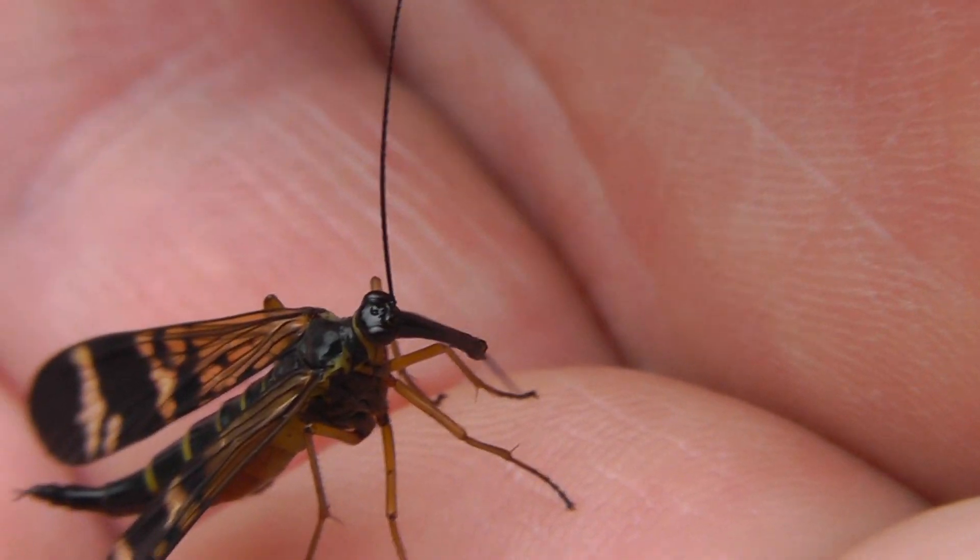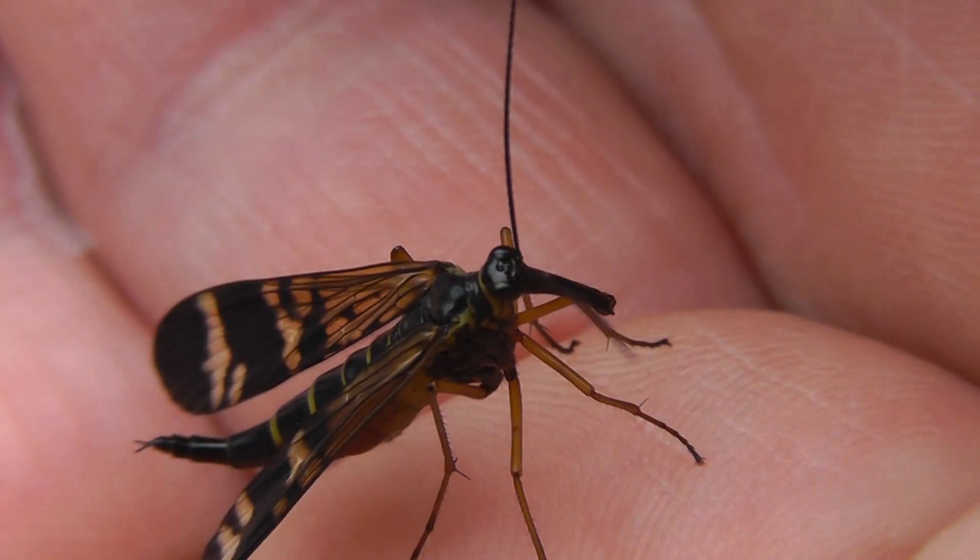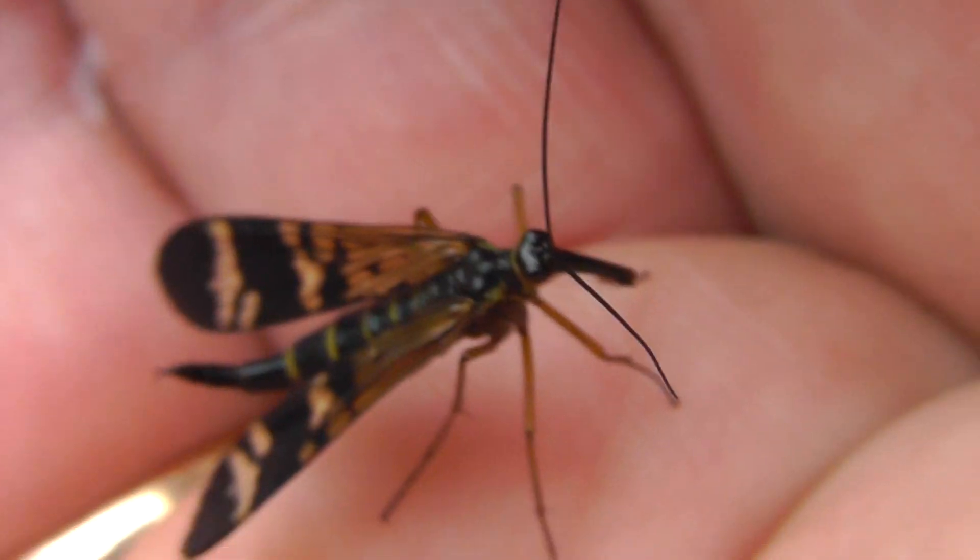The animal eats ants — an anteater. It looks like an anteater. Maybe it's called an anteater bug.